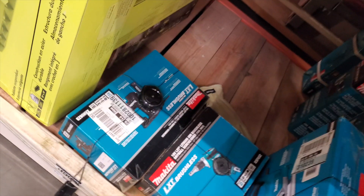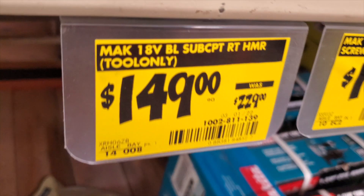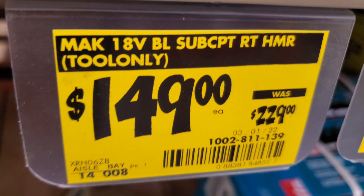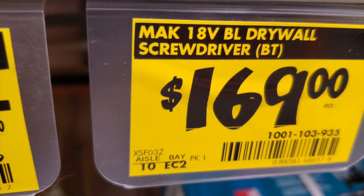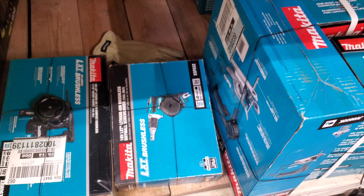Here's a compact LXT brushless rotary hammer — Makita 18V, $149 down from $229, two only. You've also got the drywall screwdriver for $169.